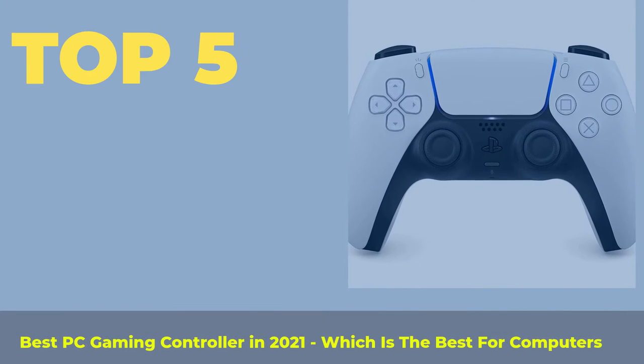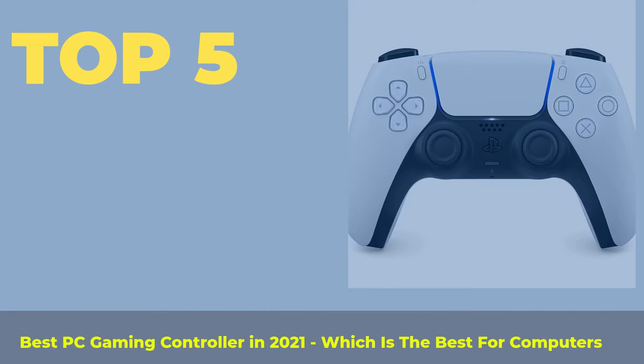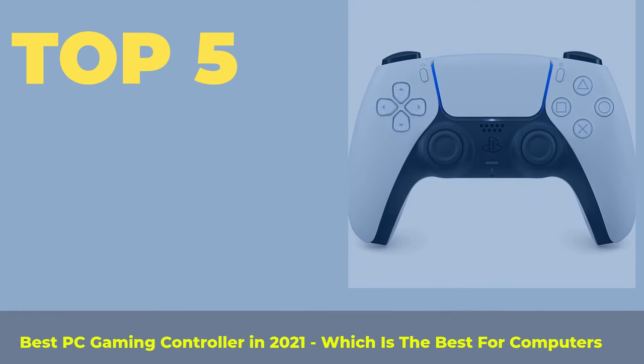Top 5 best PC gaming controllers in 2021 — which is the best for computers?